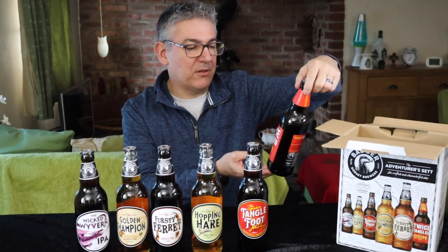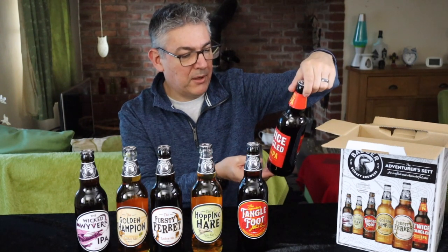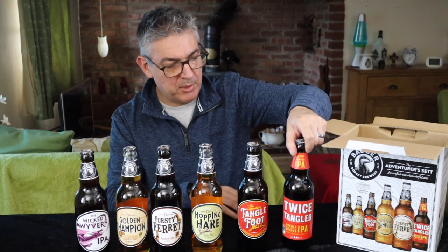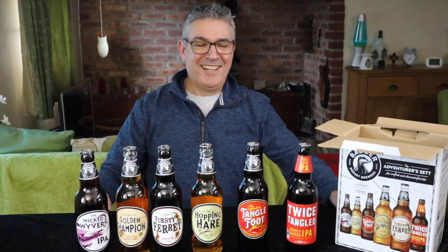This is Twice Tangled, a Double Hopped IPA at 5.2%, and this one won a silver award in the 2020 beers — 2020, a year we'd rather forget. So there you go, six beers, and I thought for £9.50 that wasn't bad. It just shows you what you can pick up in the supermarket.